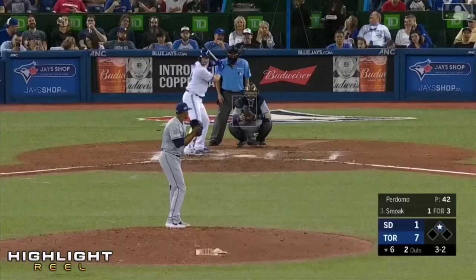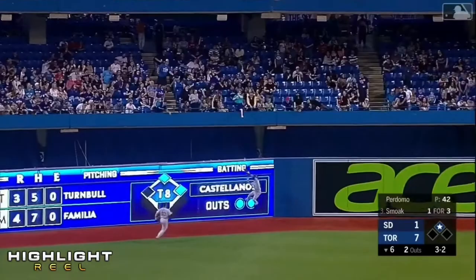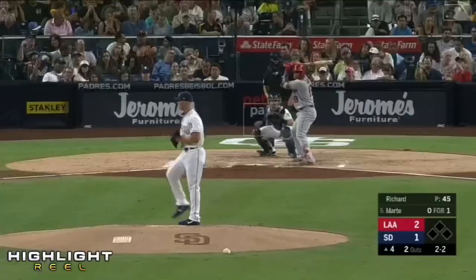Justin Smoke hits it in the air to deep left center field. Back goes Margot at the wall — he'll make the catch right in front of the scoreboard out there. So Smoke gives it a ride, making a bid for his second home run. Just the longevity of it.